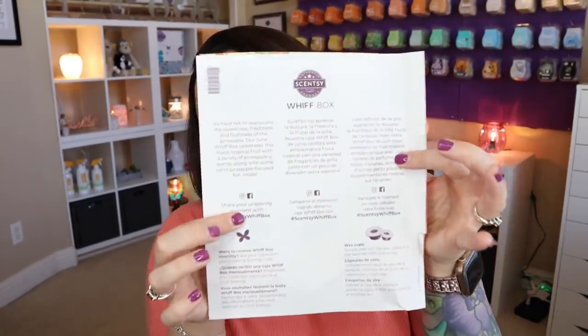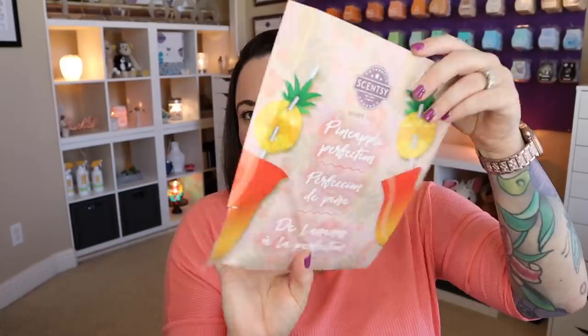On the back of the paper it gives you more of the box theme. It says it's hard not to appreciate the sweetness, freshness, and fruitiness of the pineapple. Our June Whiff box celebrates this iconic tropical fruit with a variety of pineapple-y scents, along with some extra pineapple-focused fun inside. Share your unboxing moment with hashtag ScentyWhiffBox. I'm going to wait to open the Mylar pouch — it keeps meltables from melting and has an ice pack inside. I'll save the sneak sniff for last.